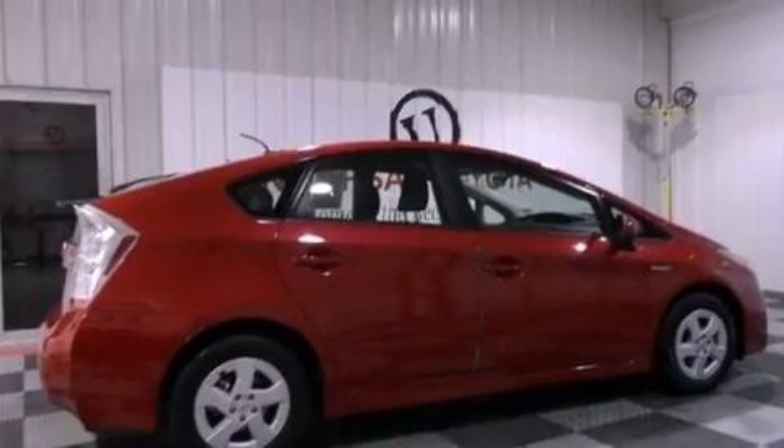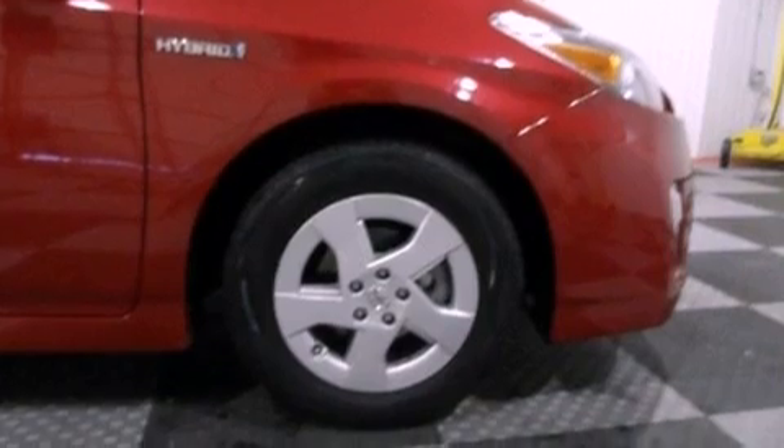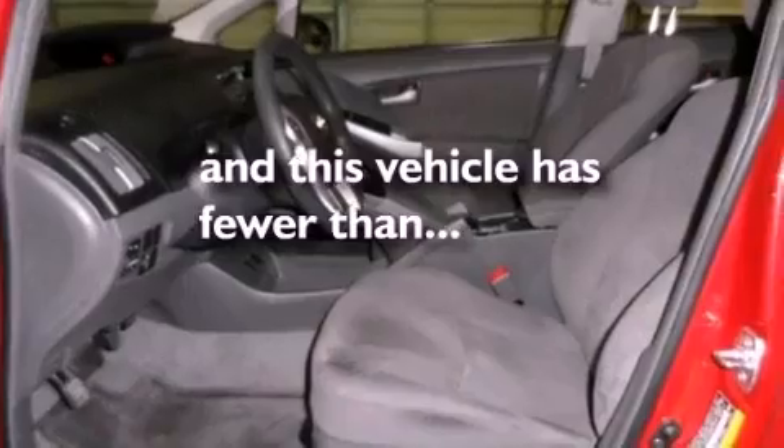Aluminum wheels, air conditioning, cruise control, a rear spoiler, an illuminated driver's side vanity mirror, an engine immobilizer theft deterrent system, 12-volt power outlets, an anti-lock braking system, heated side view mirrors, and this vehicle has less than 45,000 miles.